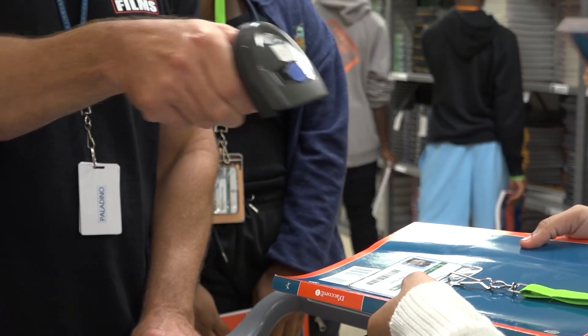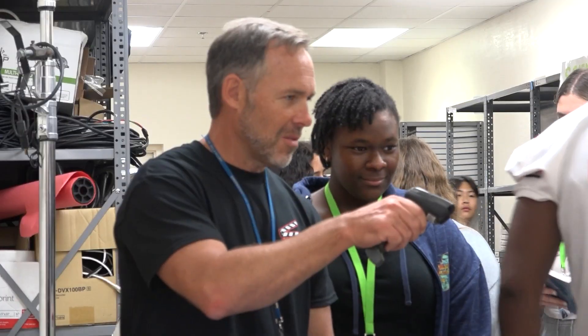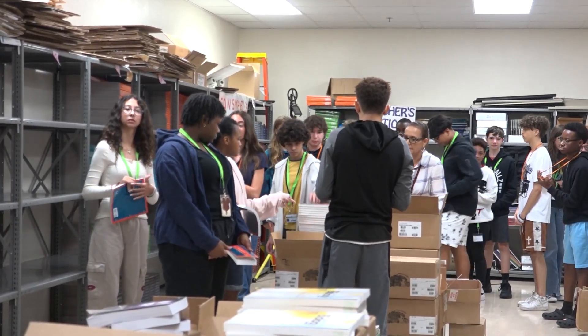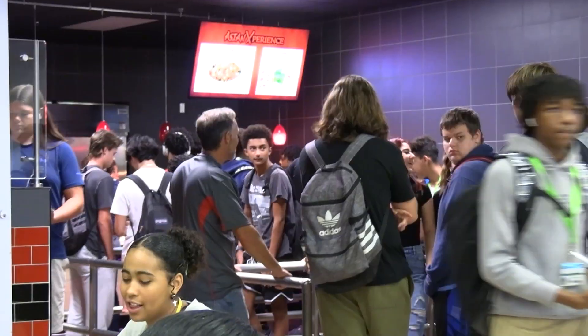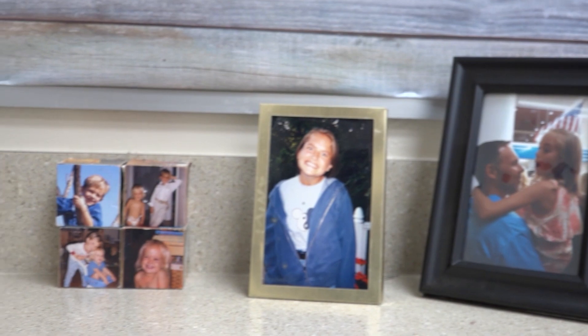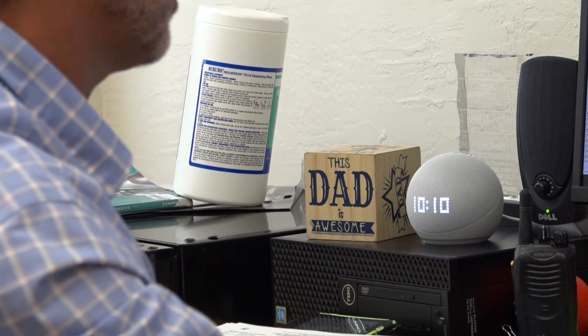One of his first jobs this school year was to help check students' books out in the Media Center. By doing this, he got to connect with new students and reconnect with some old students. That's actually been the best part of being here — catching up with all the kids who I had at Western Pines and seeing how much older they look. Some I recognize, some I will not recognize, but it's really been the best part of doing this job. Most students enjoy having him here, but two students' opinions in particular stood out — Emily and Alex Palladino, his children.